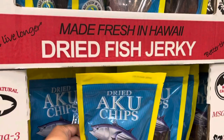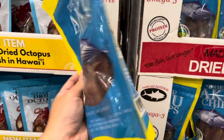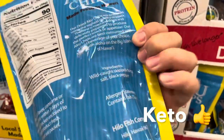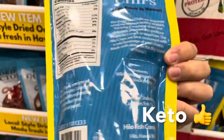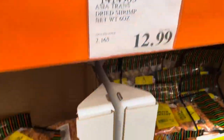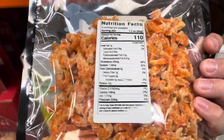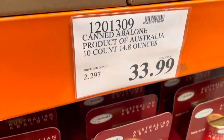Right next door we have another dried fish jerky — these are dried aku chips, made out of aku tuna, with zero carbs per serving. We also have a dried shrimp snack — just pop them in your mouth. I'll put links to different shrimp recipes in the description below.